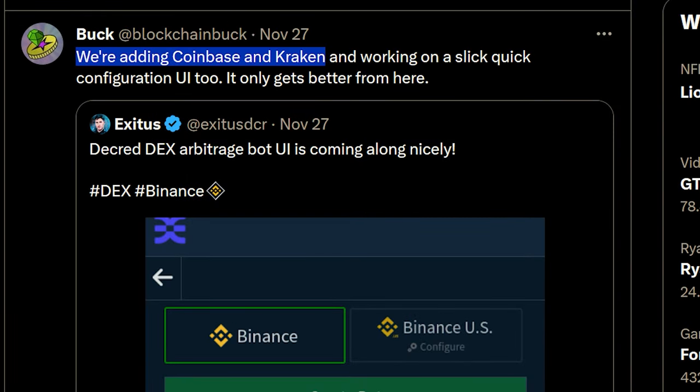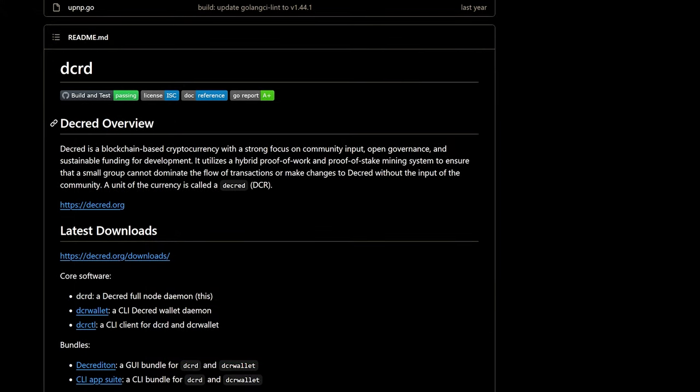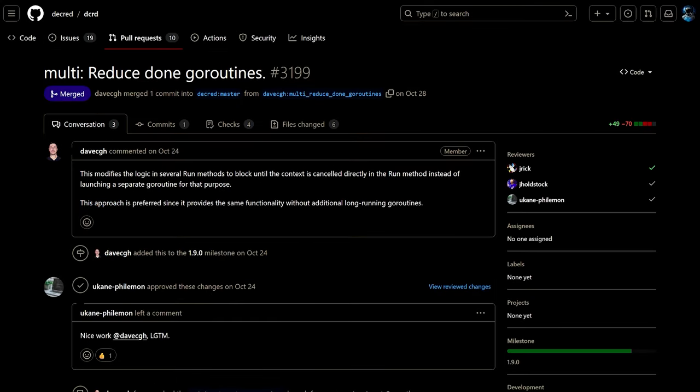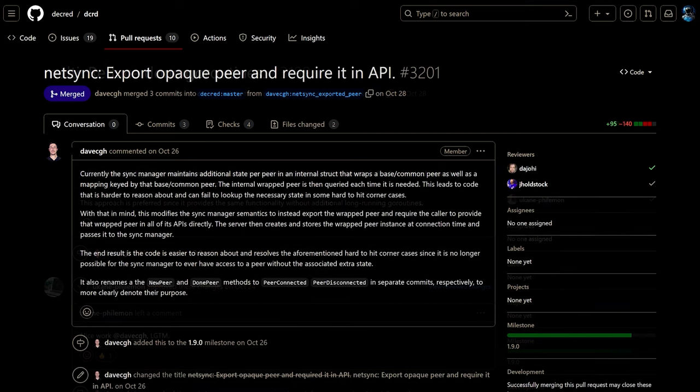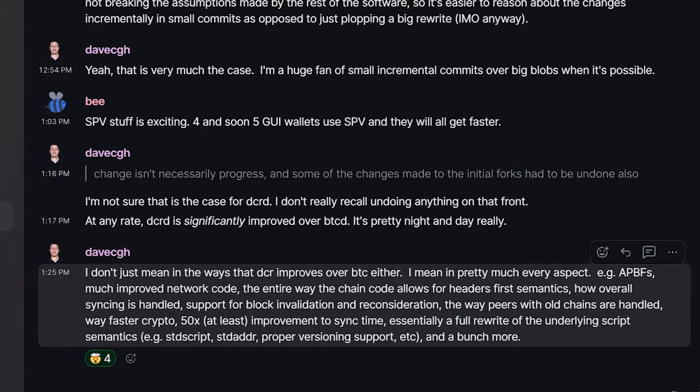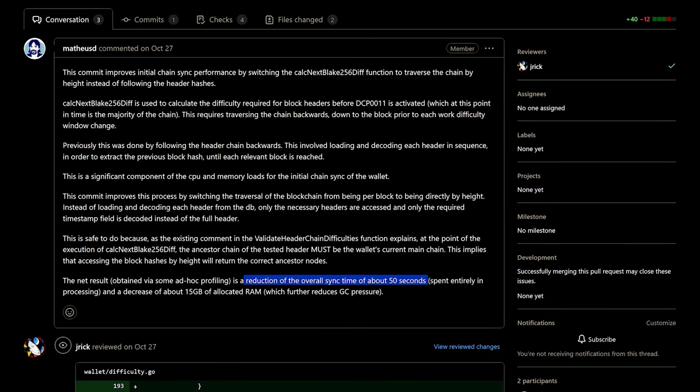Buck also says they will be adding support for Coinbase and Kraken. For DCRD, Decred's full node implementation, there were developer and internal changes including consolidated shutdown code to reduce the amount of long-running Go routines, improved handling of pure data in the sync manager to simplify the code, and some other back-end fixes. On Matrix, DCRD developer Dave Collins lists the various improvements in DCRD compared to Bitcoin's full node, notably a 50x improvement to sync time for the DCR wallet and optimized initial chain sync time and memory use.